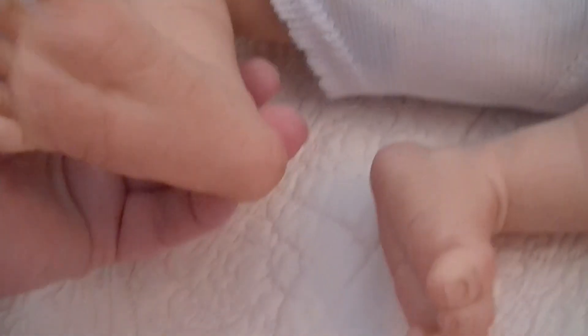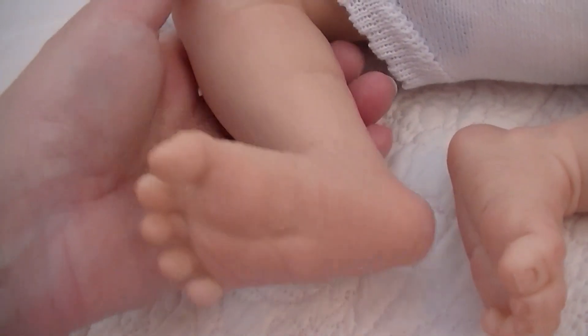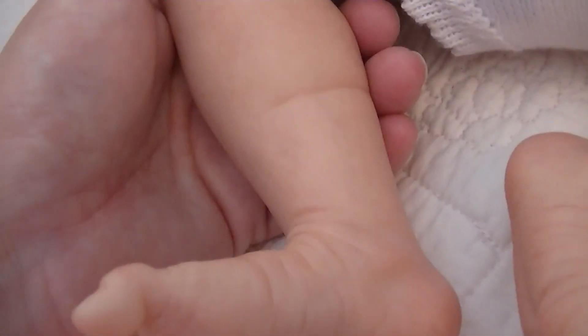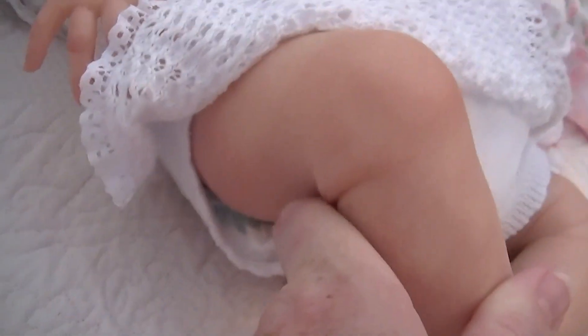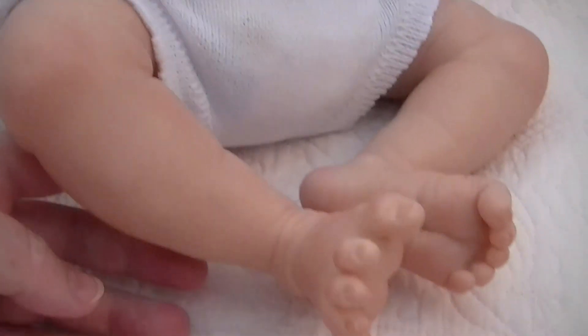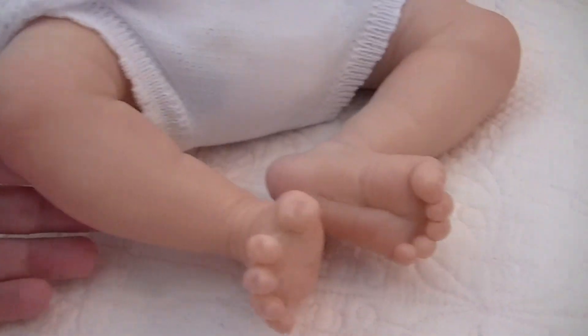She doesn't have a lot of shading in the creases as much as some other babies do. She does have veining though. She has full legs and full arms, with a tiny bit of blushing on the knees.